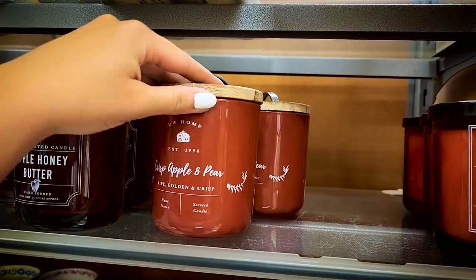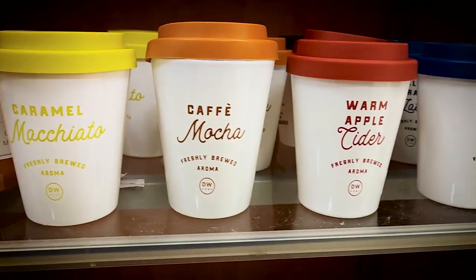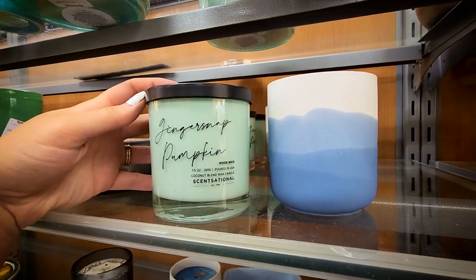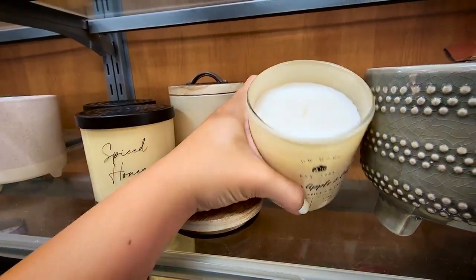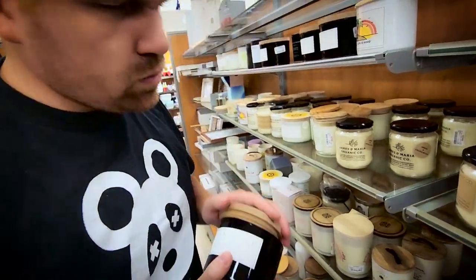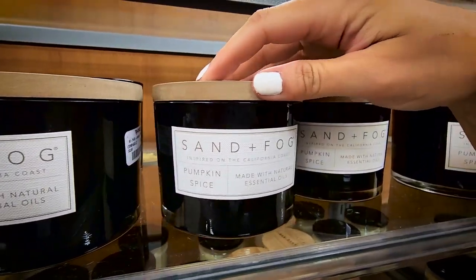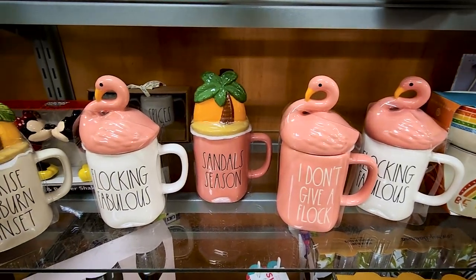One of my favorite candle brands at TJ Maxx or HomeGoods is Sensational — they're typically a little bit cleaner, currently using coconut wax with a wood wick. This year their toasted pumpkin candle is so good. They also had cinnamon donut, spiced honey, ginger snap, pumpkin harvest moon — that smelled amazing. Then we stumbled upon my second favorite candle brand, Sand and Fog, and their pumpkin spice candle was too legit — I was immediately transported straight to October.